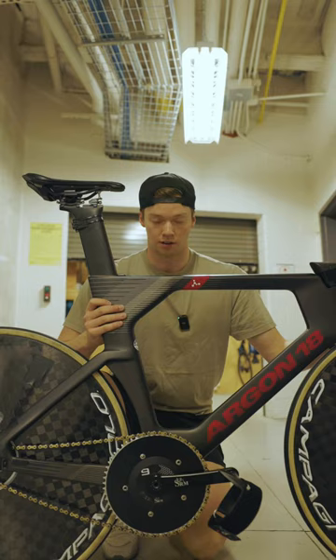We're also able to run much larger chainrings on these bikes — up to a 70-tooth chainring on these frames. And those are the major differences.